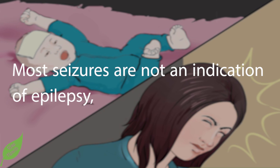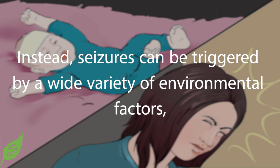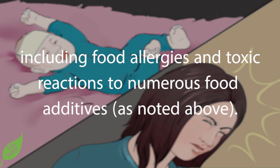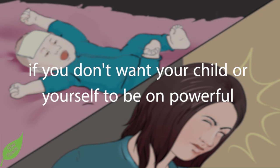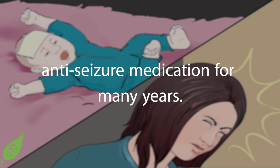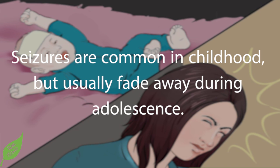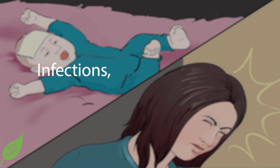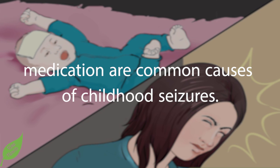Number two — understand the cause. Most seizures are not an indication of epilepsy, which is a neurological disorder characterized by disrupted nerve cell activity in the brain. Instead, seizures can be triggered by a wide variety of environmental factors, including food allergies and toxic reactions to food additives. Finding the trigger can be very difficult but necessary if you don't want your child or yourself to be on powerful anti-seizure medication for many years.